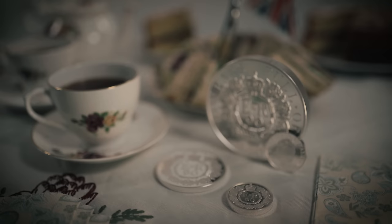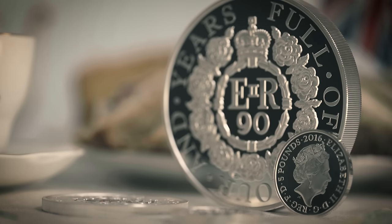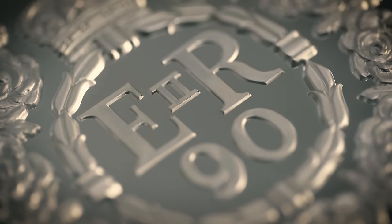In April, Her Majesty Queen Elizabeth II reaches her 90th birthday. As the nation celebrates, we will pay tribute to our monarch and this remarkable milestone, with a design by Christopher Hobbs.